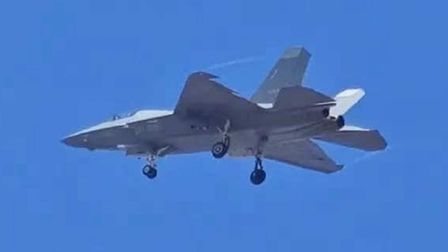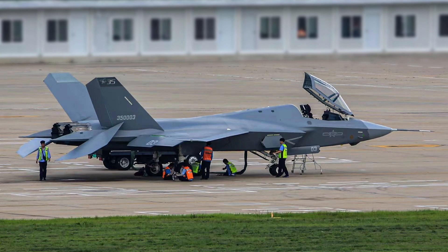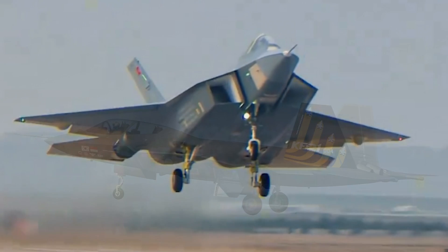To mitigate radar reflection signals from the tips of the J-35's wings and tails, relevant components incorporate tangent designs, indicating a focus on minimizing radar cross-sectional area during test flight phases. This attention to detail distinguishes the J-35 as a fifth-generation fighter, a capability not yet achieved by other prototypes, such as those from South Korea and Turkey.